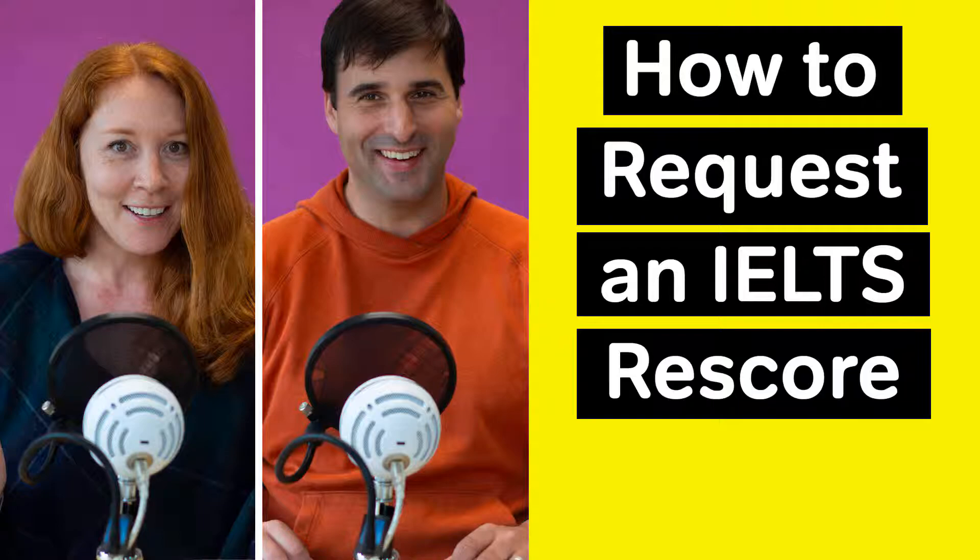That's a good place to start, Naomi. A rescore is a process where someone can ask the IELTS to review their score and possibly change the score. The details on how to request a rescore can be found in the Magoosh IELTS blog post, "How to Contest Your IELTS Score." I'll put a link in the show notes.